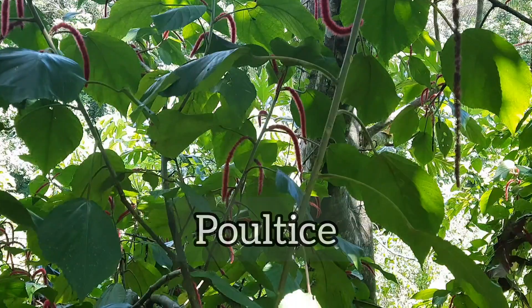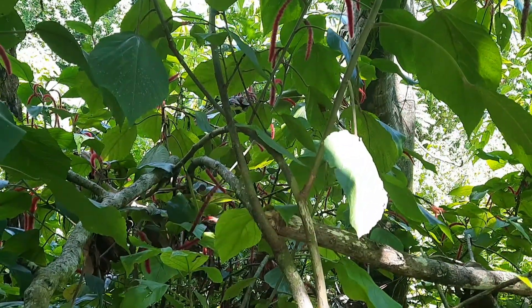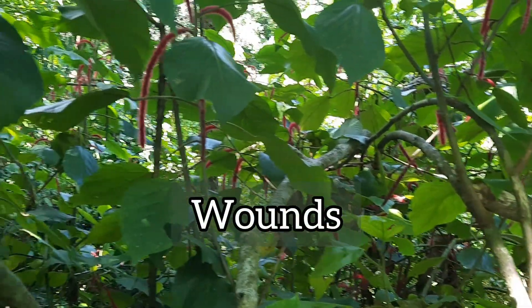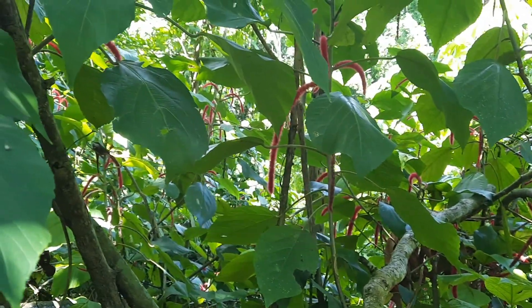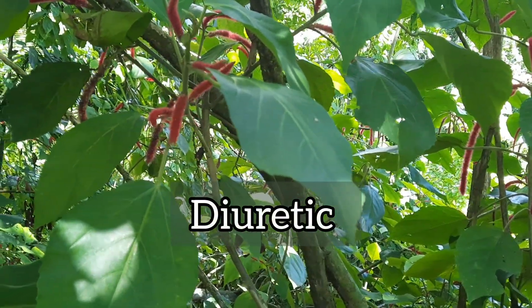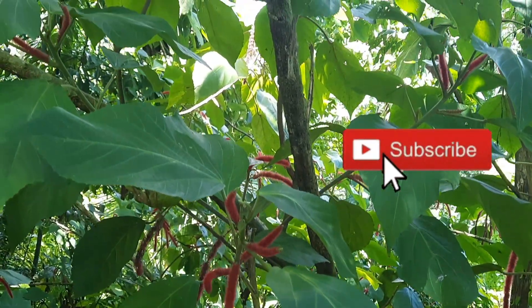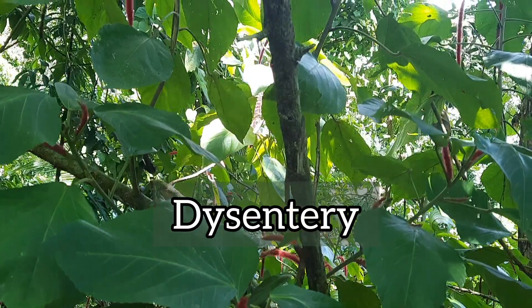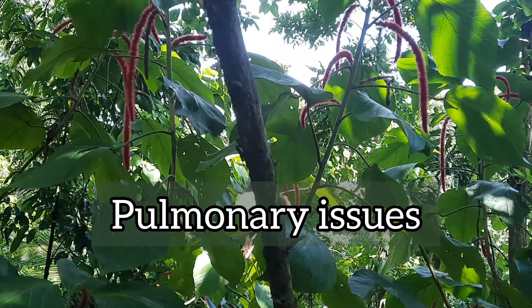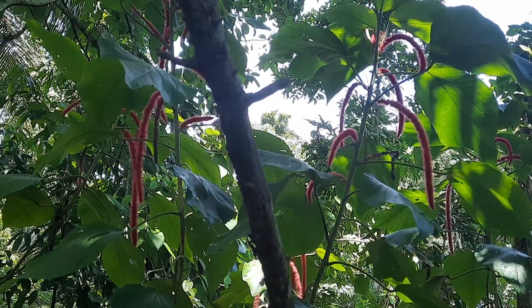The leaves made into a poultice are said to be useful for leprosy. A decoction of the leaves and flowers is said to be useful topically for wounds and ulcers, while internally it is said to be useful as a laxative and a diuretic to treat gonorrhea. A decoction made from the aerial parts of the plant is said to be useful for dysentery. The bark root is said to be useful for pulmonary issues. The flowers boiled in water are said to be useful for treating diarrhea.